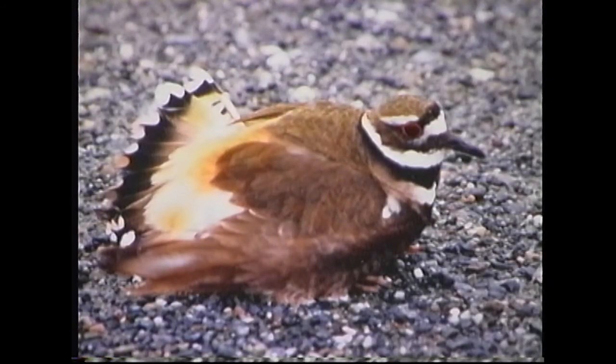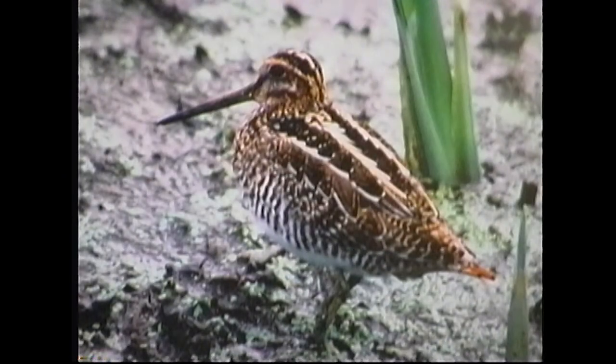And the killdeer was on a nest. When he saw me approach, he did what they call a broken wing act that the bird is famous for. He makes believe one of his wings is broken and scuttles along the ground so that you will follow him and leave the nest alone — because it's pretty well camouflaged. The snipe was photographed in Concord, Massachusetts, and he actually had some babies there with him, but they were pretty well hidden.